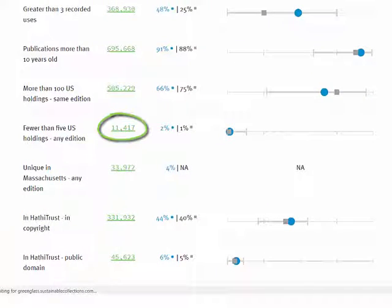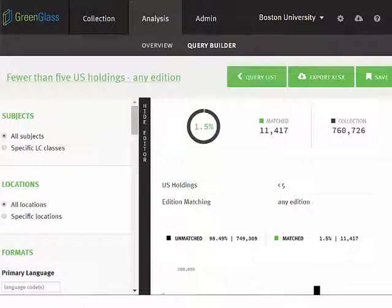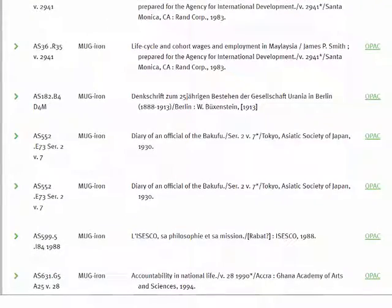As always, clicking on the green hyperlinked tally takes you to the GreenGlass Query Builder and a pre-populated list of items in the chosen category. Close the left panel and scroll down to reveal the list.